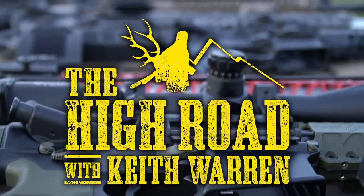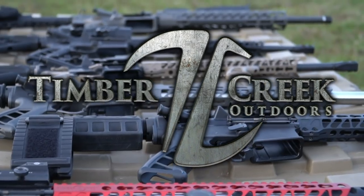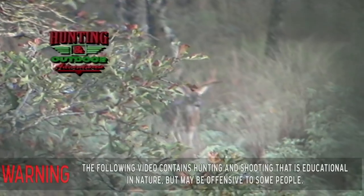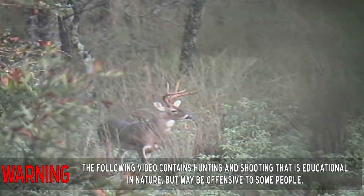You're watching The High Road with me, Keith Warren, brought to you by Timber Creek Outdoors. Today on Hunting and Outdoor Adventures, we come to you from the Hidden Springs Ranch in South Central Texas.